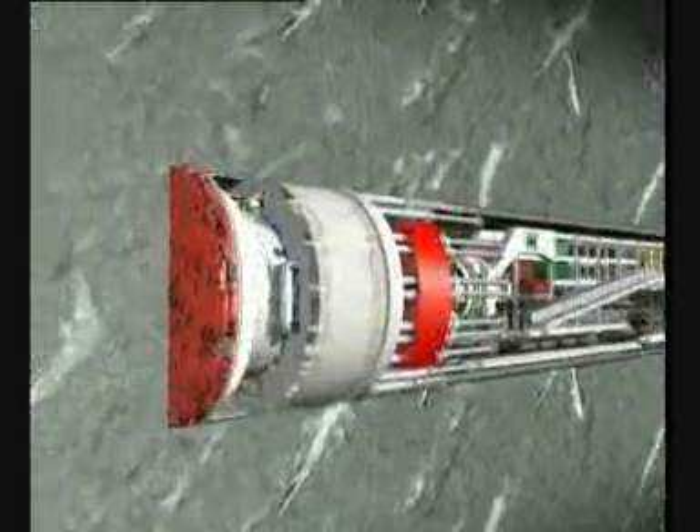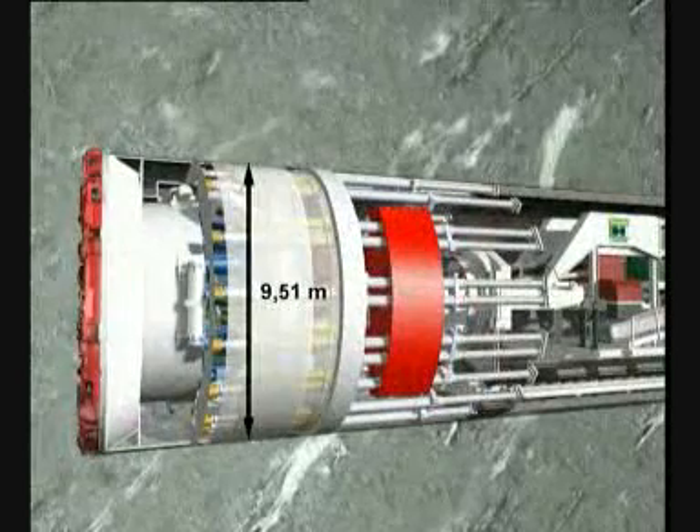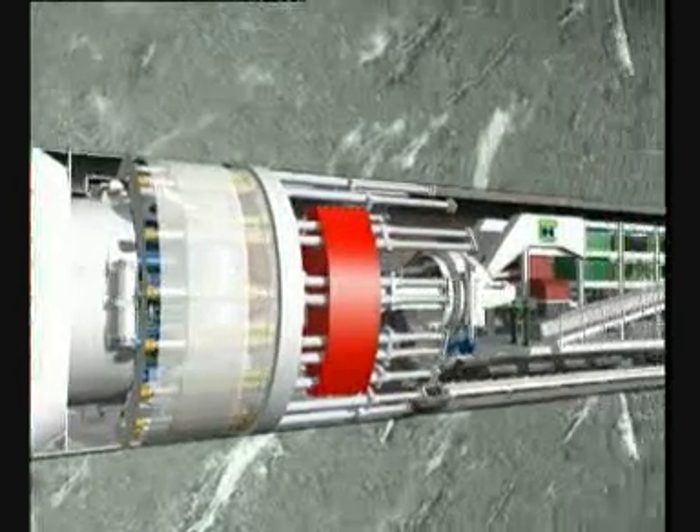The overall system of the double shield TBM in Guadarrama has a diameter of 9.51 meters and a length of approximately 250 meters.